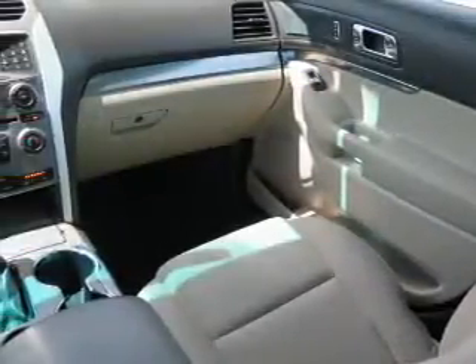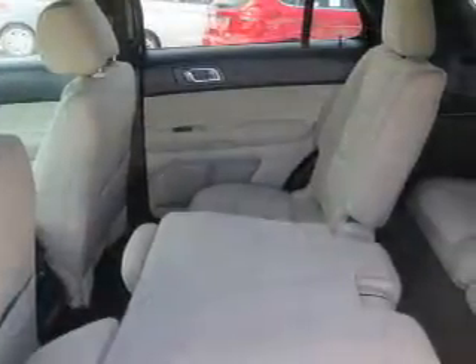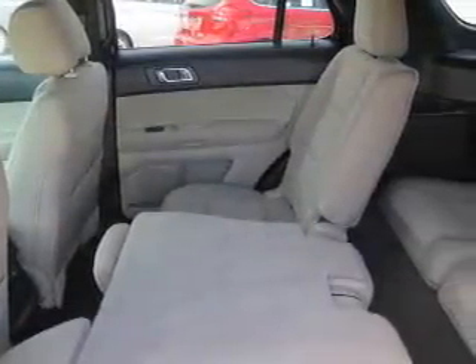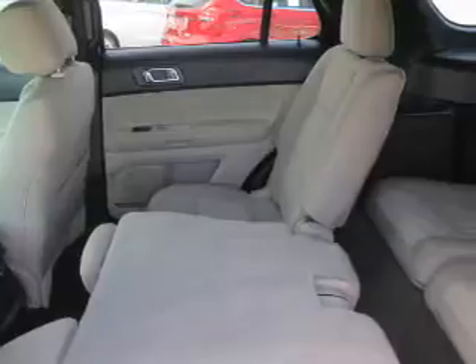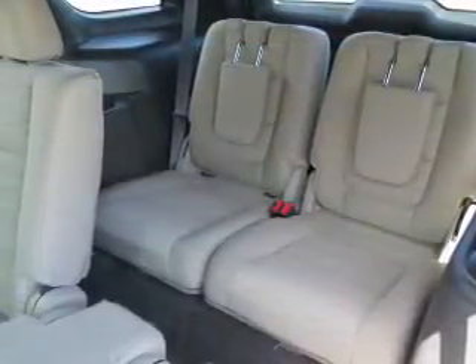Inside you'll find a third row seat, Bluetooth connectivity, a satellite radio, an auxiliary input, steering wheel controls, rear temperature controls, curtain head airbags, front airbags, side airbags, and side impact door beams.